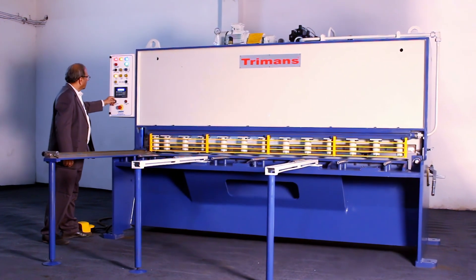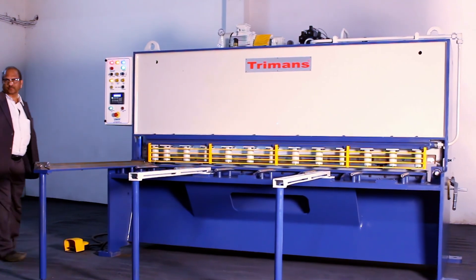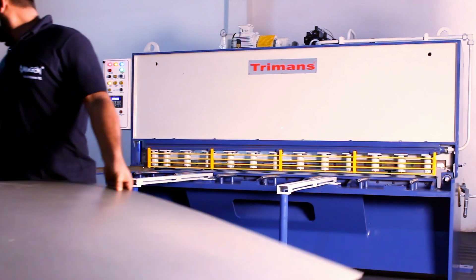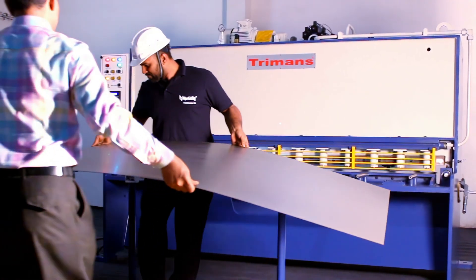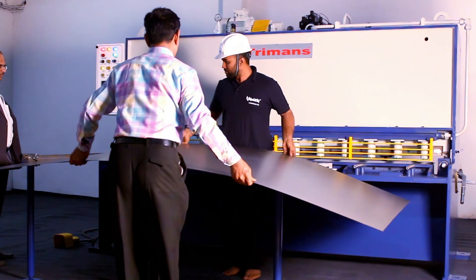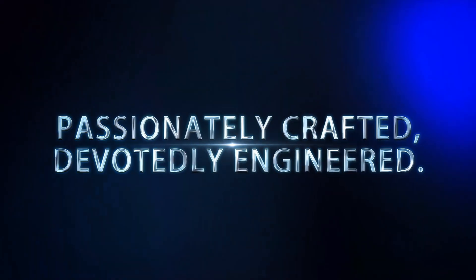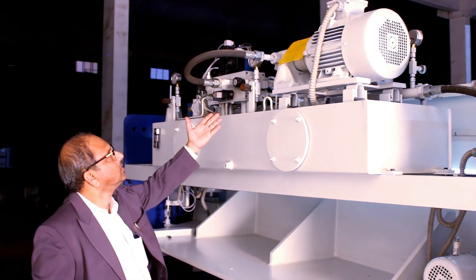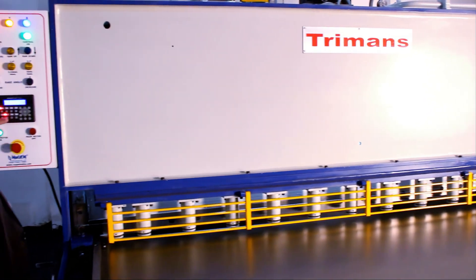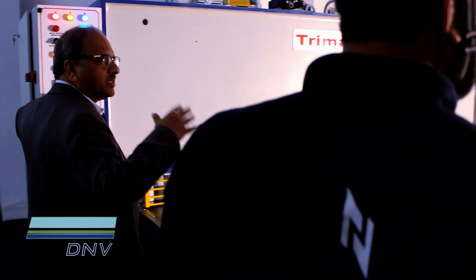Nugent Machineries Limited — pioneers of indigenously designed, engineered, and manufactured Turmans Hydraulic Press Brakes and Hydraulic Shears in India since 1982. Nugent Machineries Limited is an ISO 9001:2015 Certified Manufacturer.